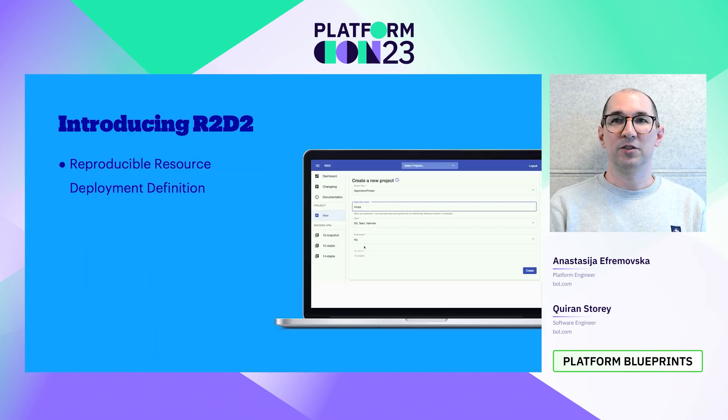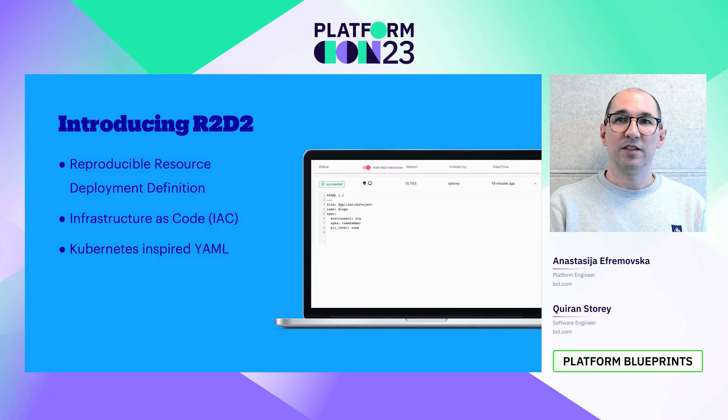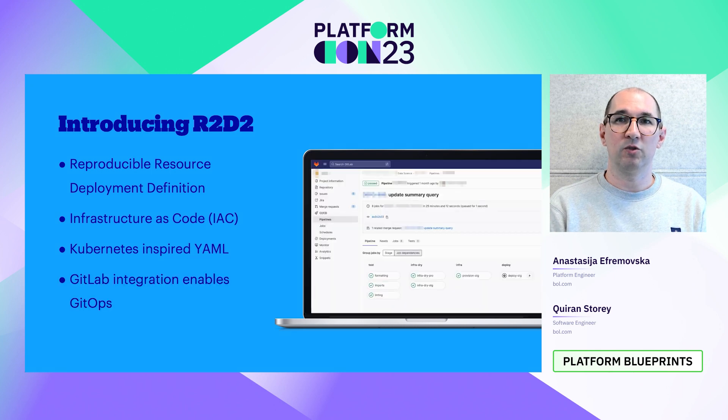How does Bold.com do self-service IT? Introducing RTD2 — short for Reproducible Resource Deployment Definition. You can think of RTD2 as a web interface that allows you to create GCP products. It is our infrastructure as code tool and allows engineers to provision resources in GCP completely self-service, meaning you can join Bold.com tomorrow as an engineer and use RTD2 on day one with no intervention. RTD2 takes YAML as input that is heavily inspired by Kubernetes, and because the input is YAML, we can support our engineers with the GitOps workflow through our integration with GitLab.